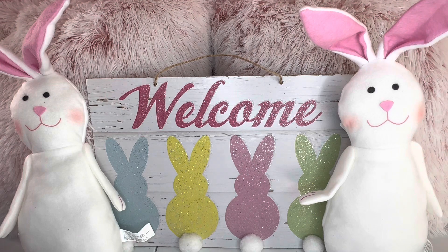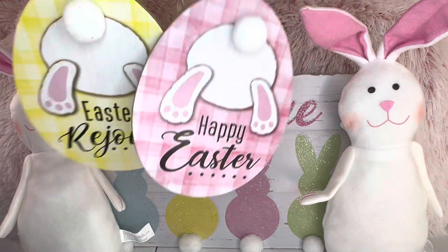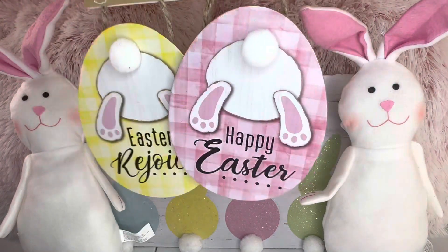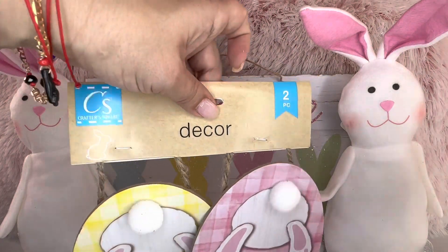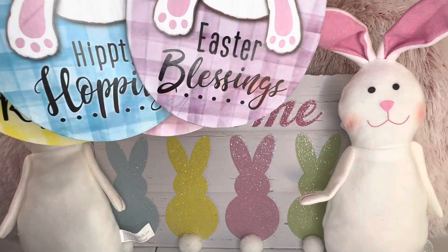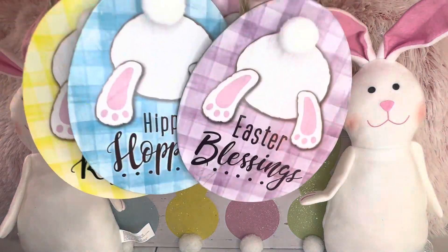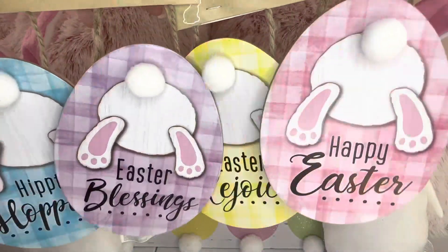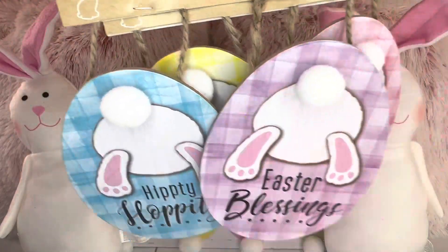I saw these cute little bunny decor pieces. One says Happy Easter, another says Easter Rejoice — it has a cute little bunny with a fluffy tail. Then I picked up ones that say Hippity Hop, Hippity Hoppity, and Easter Blessing. I love the pastel colors, so pretty. You could also add these to your wreath if you're making one.